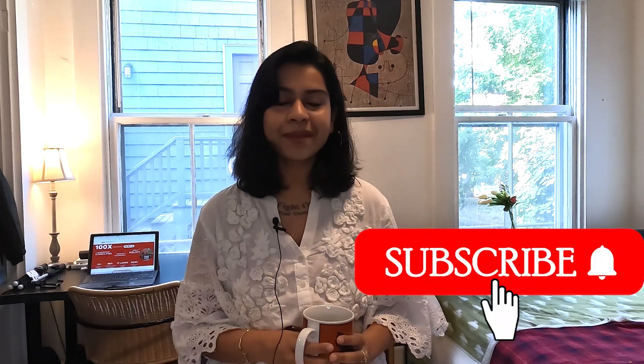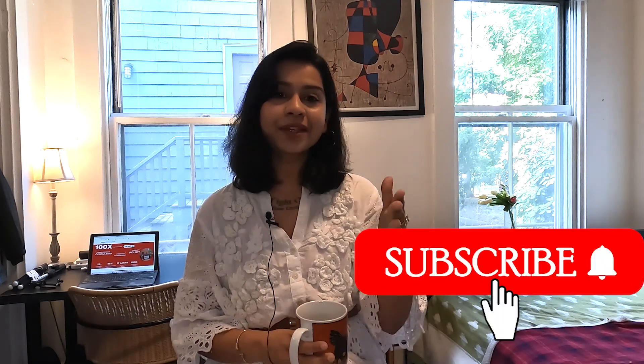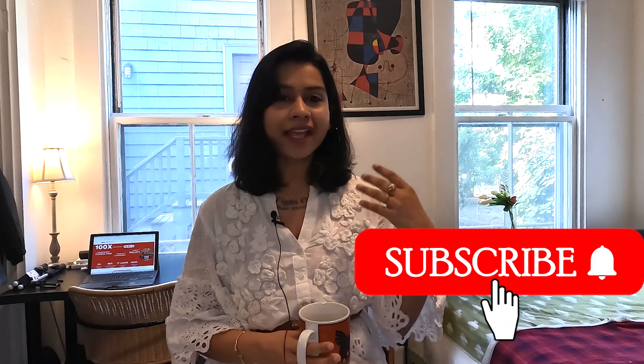Hi, welcome to my channel. If you're new here, I'm on a chai break and on my channel I talk about all things MBA, all things consulting, and many a times lifestyle as well. Before you proceed, feel free to hit the subscribe and notification button so that you get notified every time I bring out my experiences and research for all of you.